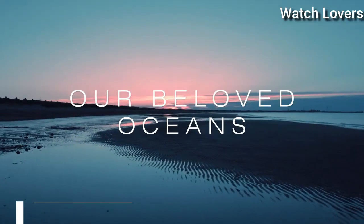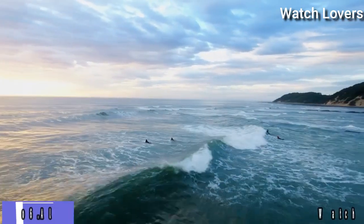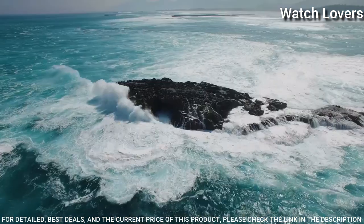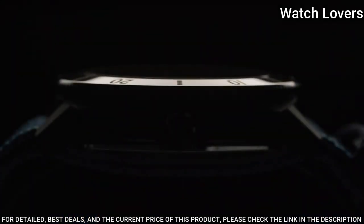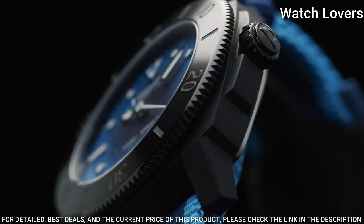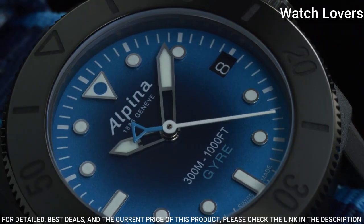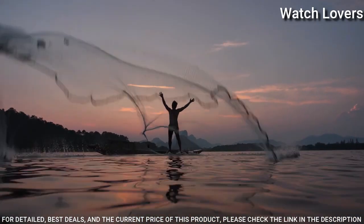Number 6: Alpina Seastrong Diver Geyer Automatic Blue Watch. Black-plated stainless steel case with a blue nylon NATO strap. Unidirectional rotating black-plated bezel. Blue dial with luminous silver-toned hands and dot hour markers. Dial type: analog, automatic movement. Scratch-resistant sapphire crystal.